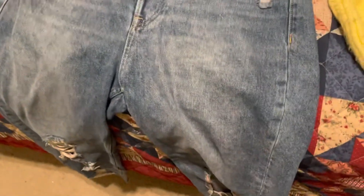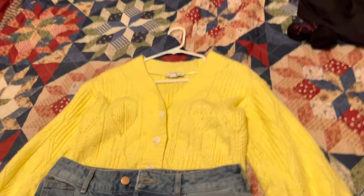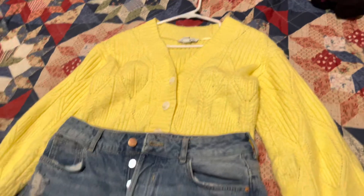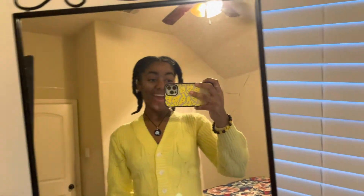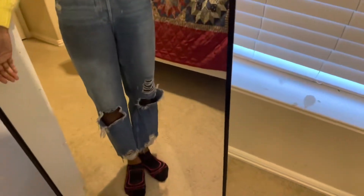So I already planned out my outfit. I'm going to be wearing this yellow sweater with these mom jeans that I got from Zara, and I'm going to be wearing it with my black platform Vans. I am all dressed now — this is how I look and I'm all ready for the day. So let's go.